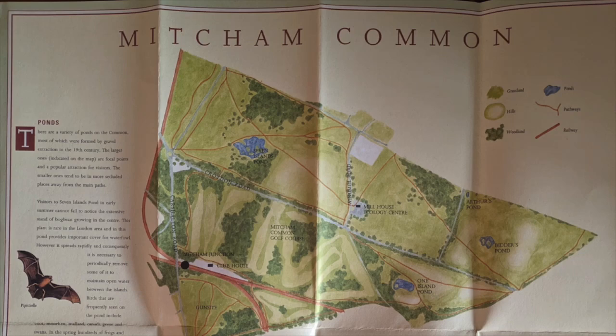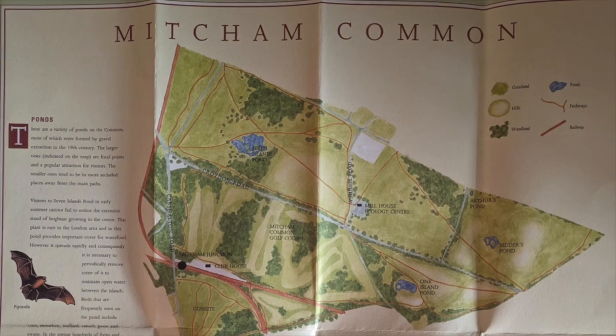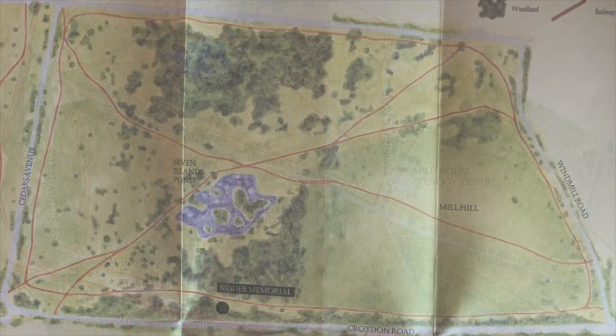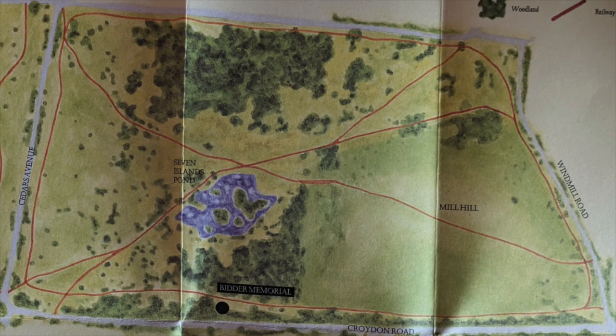Mitcham Common is a 182 hectare green space in Mitcham, South West London. Divided by roads, the part south of the Croydon Road, the A236, is occupied by the Mitcham Golf Course. North of the Croydon Road, the area is dominated by the Seven Islands Pond and a hill to the east of it called Mill Hill.